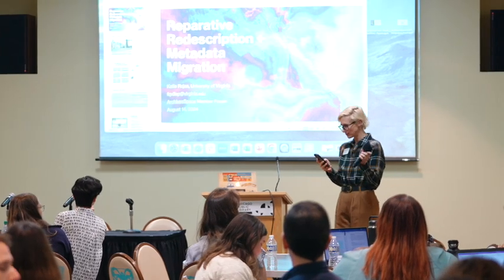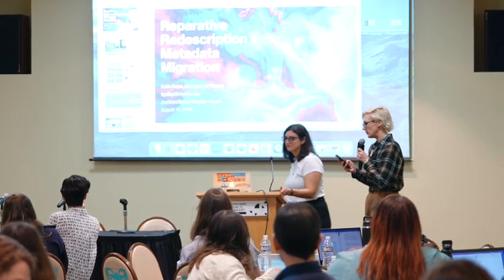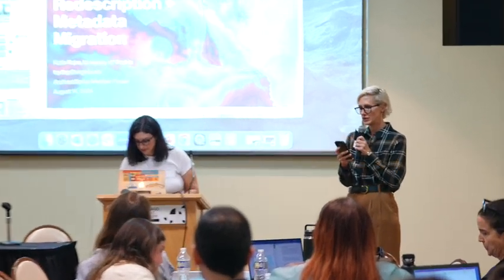Next up we have Katie Rojas from the University of Virginia. She's going to be presenting Reparative Description and Metadata Migration at the University of Virginia's Albert Shirley Small Special Collections.